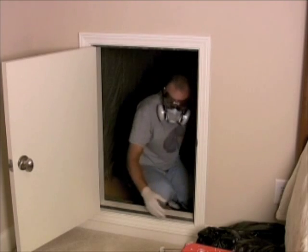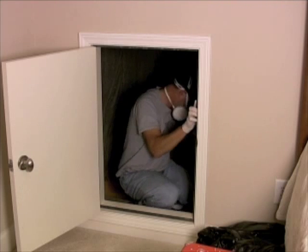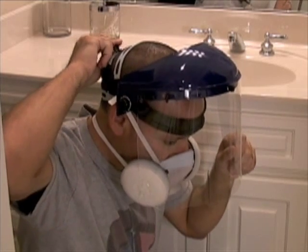Eye protection might be warranted, especially if you will be spraying close to your face, above your line of sight, or in tight quarters. Standard safety glasses are fine. If needed, full face shields like this will provide complete protection.